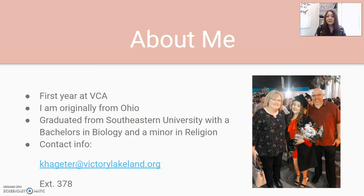Should you ever need to contact me for any reason at all, my email is listed here. It is khageder at victorylakeland.org. My extension is also 378. If you ever need anything, have any questions, comments, or concerns, feel free to reach out and I will get back to you promptly.